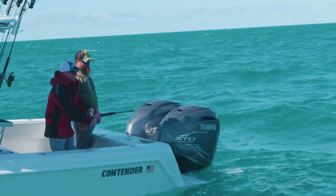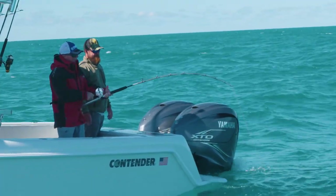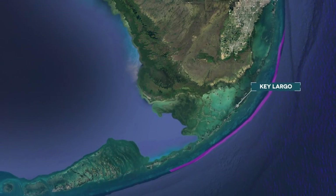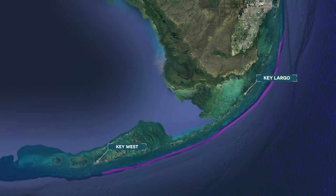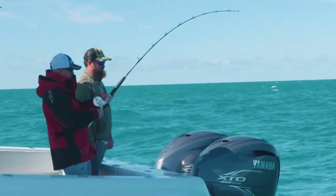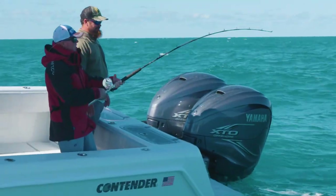What makes the Keys so cool and special is they've got that reef line that starts all the way up Key Largo and runs way west of Key West, all the way to the Dry Tortugas. It's kind of wrapped around there — the second largest barrier reef in the world.